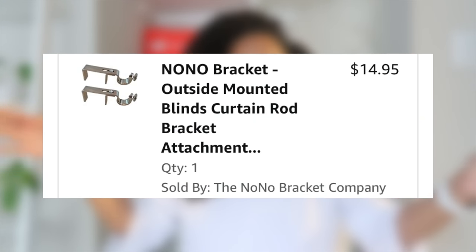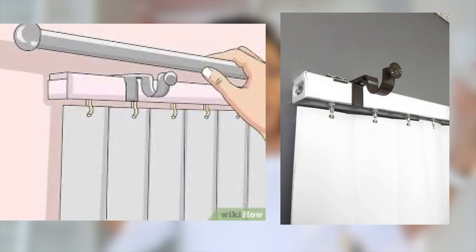All it does is fit over the bar — if you have one of these type bars in your apartment, you put the No No Bracket over it, put your curtain rod on there, put your curtains, and you're good to go. It takes no time at all and it's a very cheap product. It won't fit every apartment type — my old apartment had French doors so it wouldn't work there — but if you have the older style bar, it's perfect.